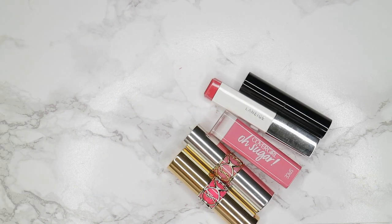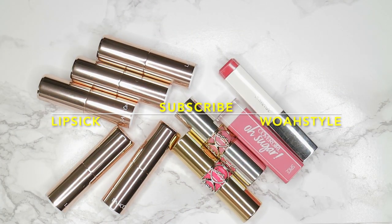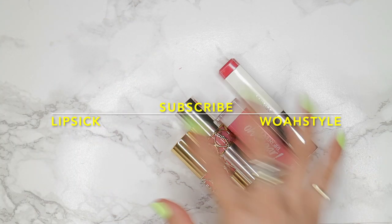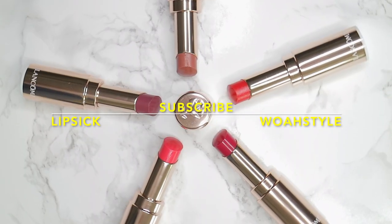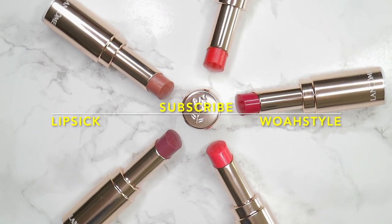So well done Lancôme — phenomenal product. Definitely check these ones out if you guys are interested. Let me know in the comments below which one your favorite color is. And when you have a second, make sure that you subscribe and give this video a like and share it with your friends, because we are a new channel and I would really appreciate you sharing this video. Thank you so much for watching and I'll see you guys in the next one. Bye!